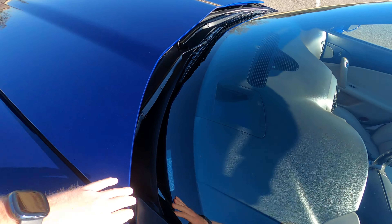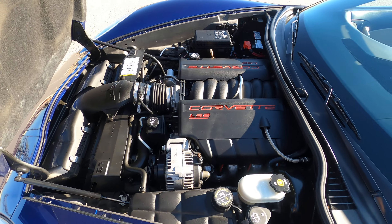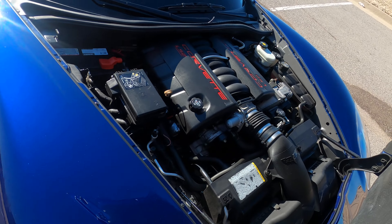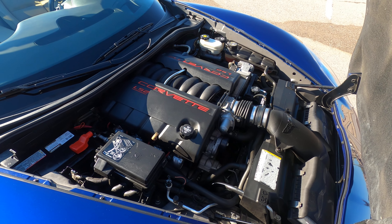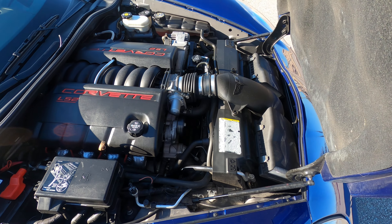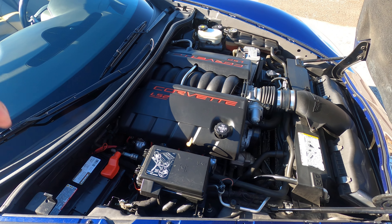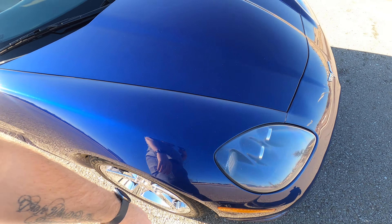Automatic transmission paired with the famous LS2 naturally aspirated aluminum V8 engine. The LS2 is a fantastic engine that Chevy has used in a ton of their vehicles — tried and true throughout the years. It was later replaced with the LS3, but the LS2 is still a very renowned power plant. Great engine, very reliable, with huge aftermarket support if you're into modifying your vehicle. It sounds incredible with a modified exhaust as well.